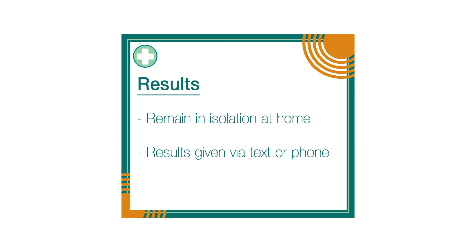Results will be given by a text message if they are negative, or a telephone call if they are positive. Any person that receives a positive result will not only be contacted by our own GP — their GP would be advised and also the public health unit in their area.